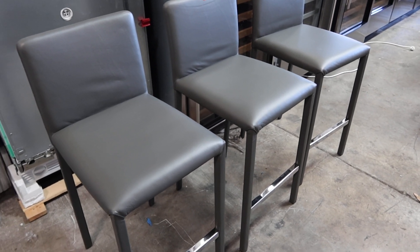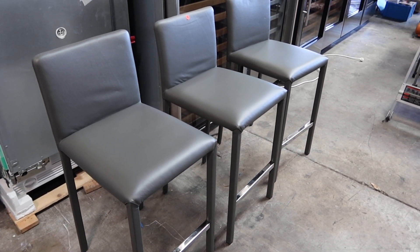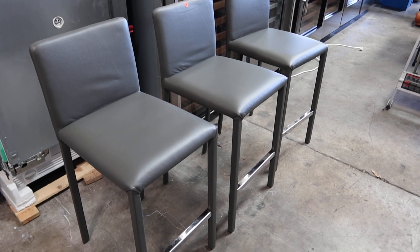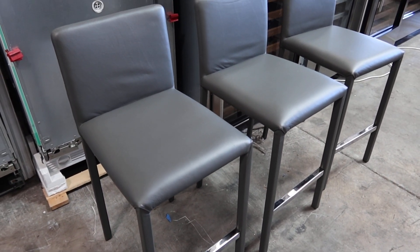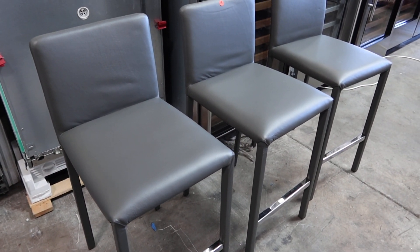This is lot number 18A, a set of three leather bar stools. They have a polished chrome foot rest and they're in great condition. These came out of the Porsche building in Sunny Isles.